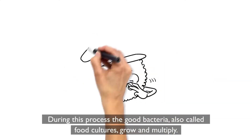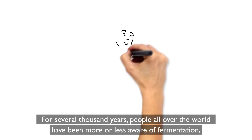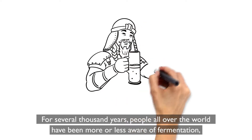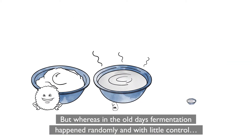During this process, the good bacteria, also called food cultures, grow and multiply. For several thousand years, people all over the world have been more or less aware of fermentation because it is a good way to preserve food.